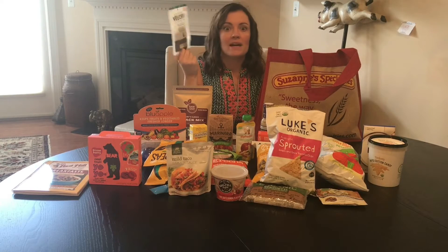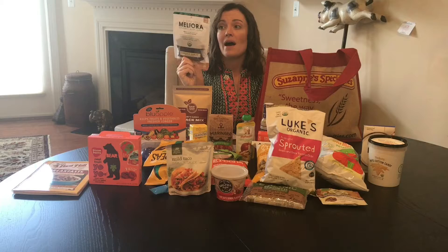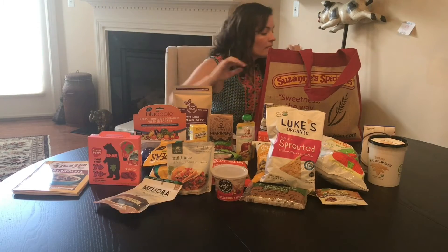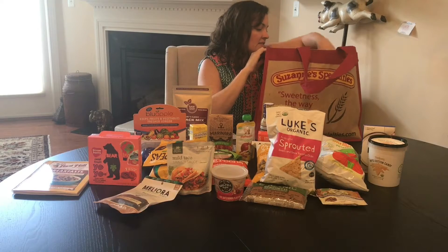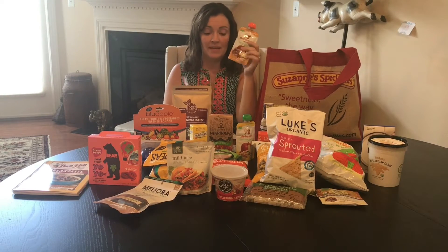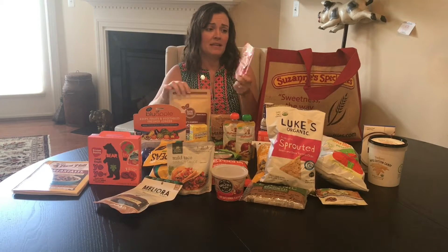Lots of jerky at the trade show — my husband is thrilled. This one is an Organic Beef Jerky by Meliora. Lots of seasonings. Here's the baby food with peanuts — this one actually has tree nuts in it. More spices — this is a taco seasoning from Riga.